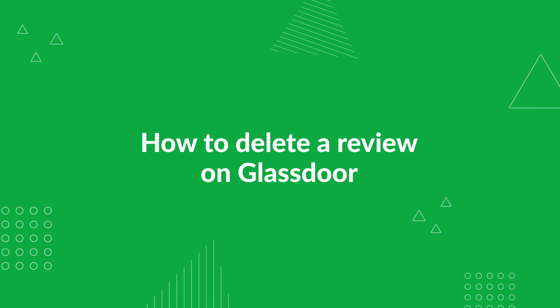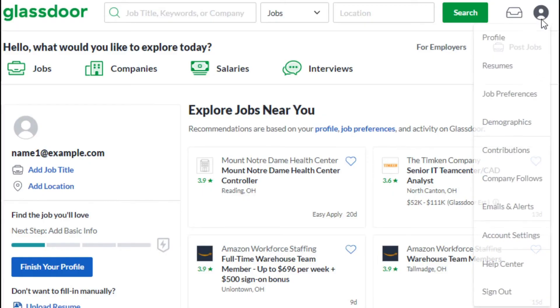You have the option to delete your content at any time. To delete your content, sign in to Glassdoor, click the profile icon, and select Contributions from the drop-down menu.